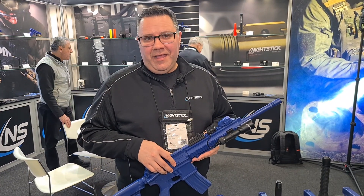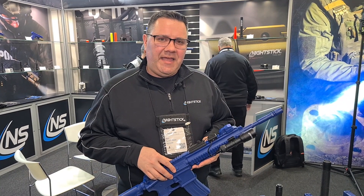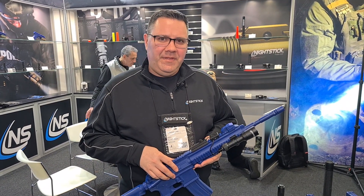Once again, this is Russell, talking to you from EnforceTAC here in Nuremberg, Germany. Come visit Nightstick at nightstick.com. When life depends on light, depend on Nightstick.